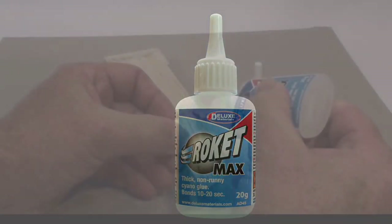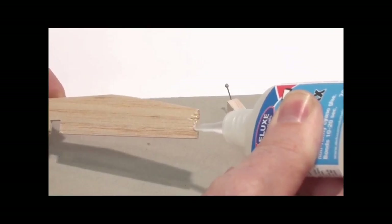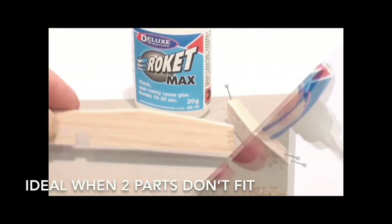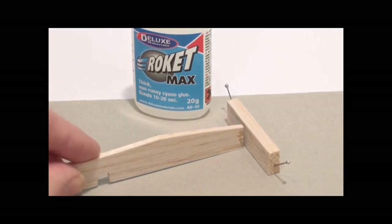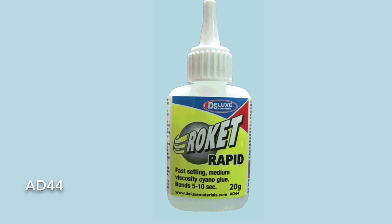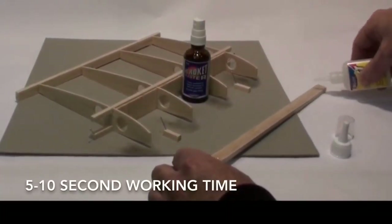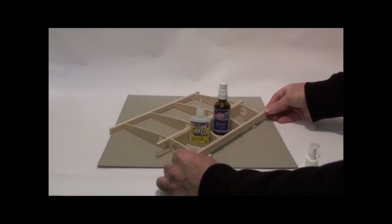Rocket Max is thicker and is great for filling gaps or where the two parts you want to stick are not an exact fit, and has a 10 to 20 second bond time. Rocket Rapid is the general purpose glue — it gives a 5 to 10 second working time and has many uses.